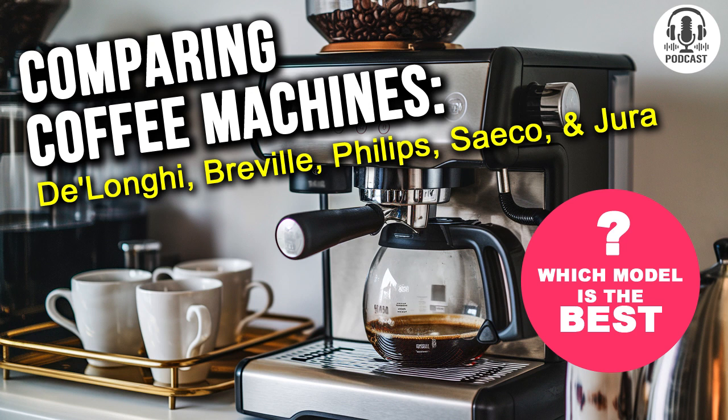If you're after not just coffee, but art in a cup, the Jura E8 is your pick. So friends, to wrap it up, Jura E8 takes the top spot for pressure. We'll keep digging into the finer details of these coffee machines, so stay tuned.